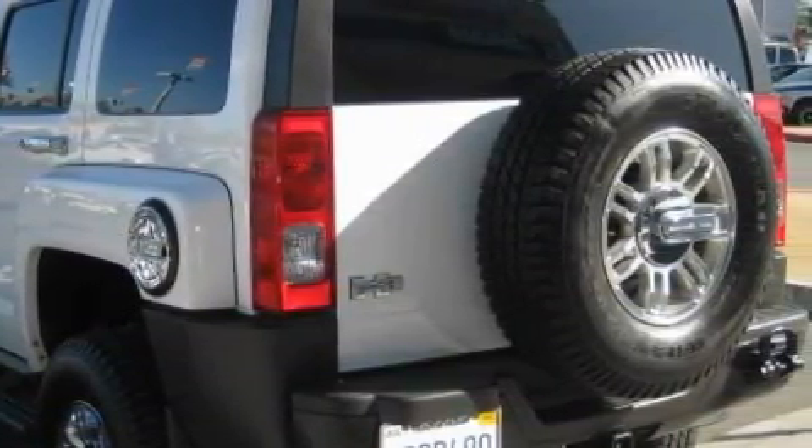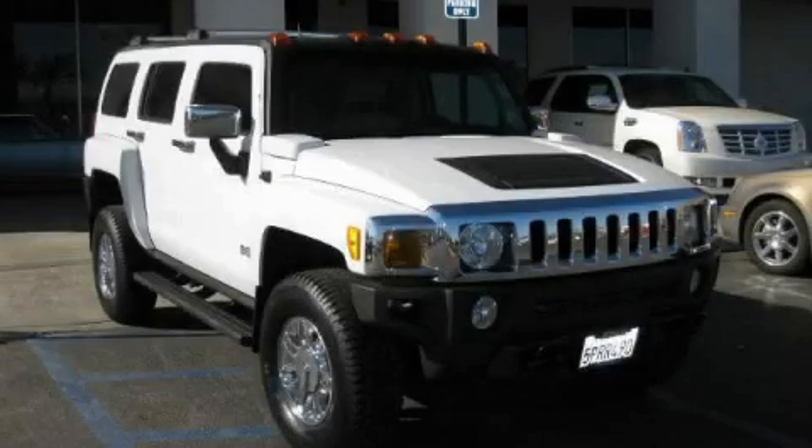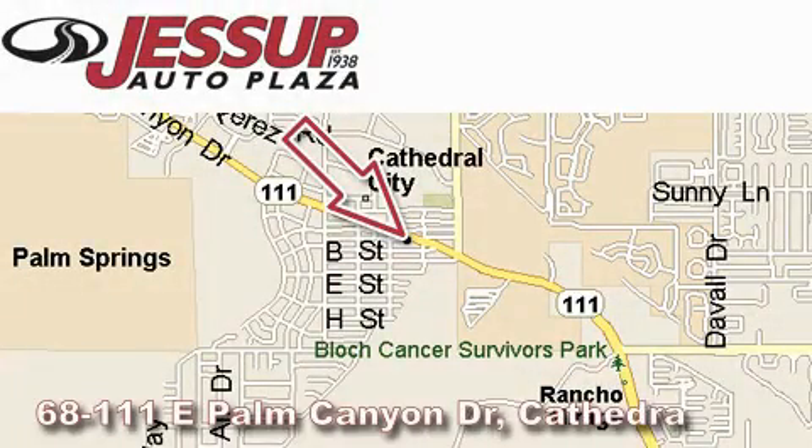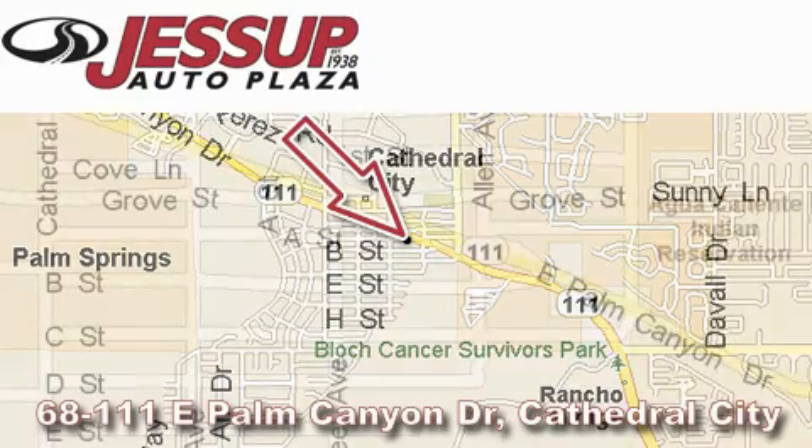Call now to find out how you can own this breathtaking SUV. Jessup Auto Plaza is located at 68111 East Palm Canyon Drive in Cathedral City.